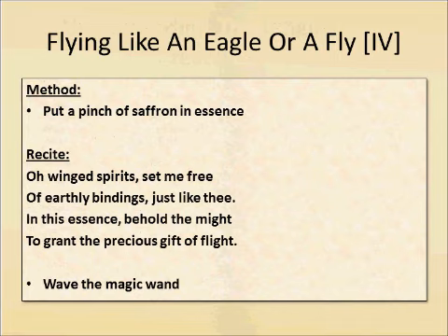On top of that, when you're done you take your eagle feather or your fly feather, you'll dip it in the essence you've created, and then you'll use that to recite a little incantation — and that will allow you to fly as an eagle or a fly. I shall meet you in game and that is exactly what we're going to do.